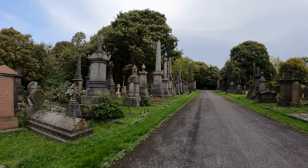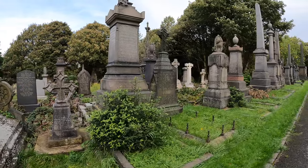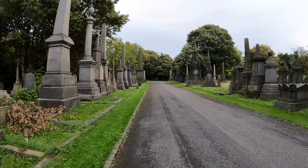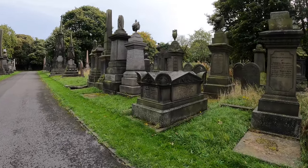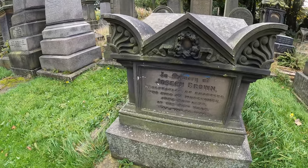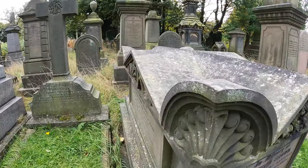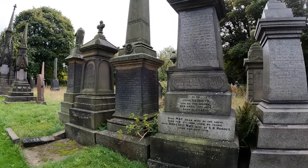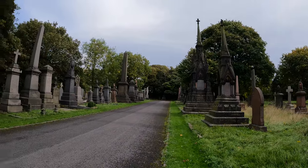Looks like a bloody wind tunnel down here. Sorry for swearing. I love the top on this one. Joseph Brown, wool stapler. Died at Morecambe. Whatever a wool stapler is, I'm not going to google it.